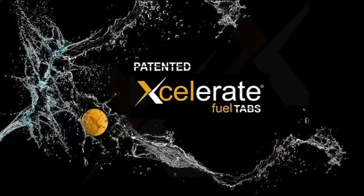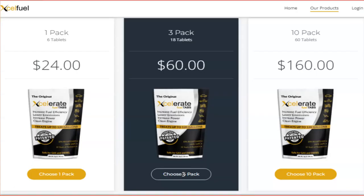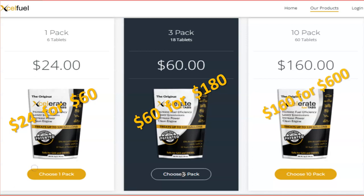Accelerate Fuel Tabs. Now I'm not talking about you spending money — I'm talking about you saving money. It's a super simple question. Would you trade $24 for $60? Would you trade $60 for $180? Would you trade $160 for $600?